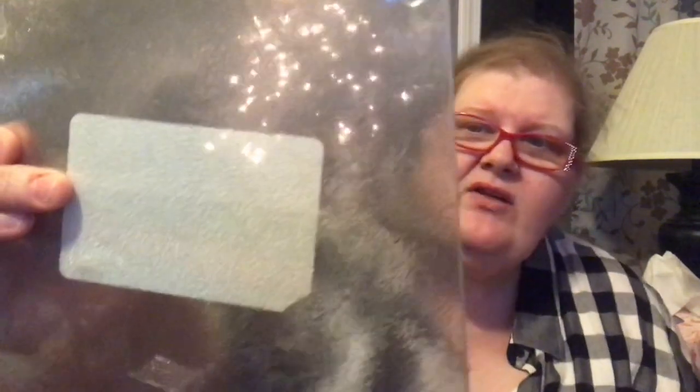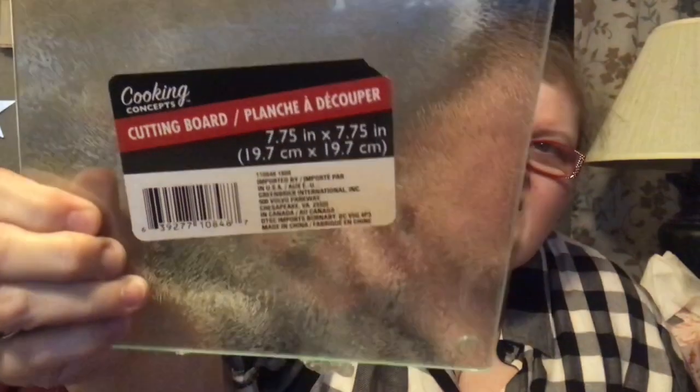I picked up two cutting boards — I wanted a clear one. I've seen people use them in DIYs. Let me show you the back — they're actually glass cutting boards. I used a glass cutting board in my old apartment for a long time. I liked that it was clear glass and figured it could be really good for some DIYs.